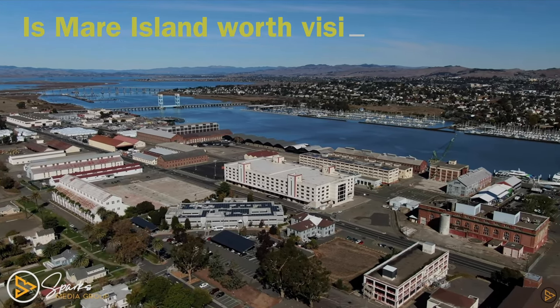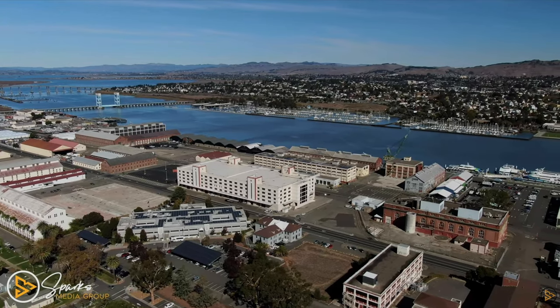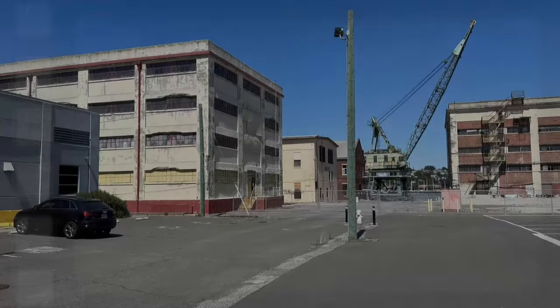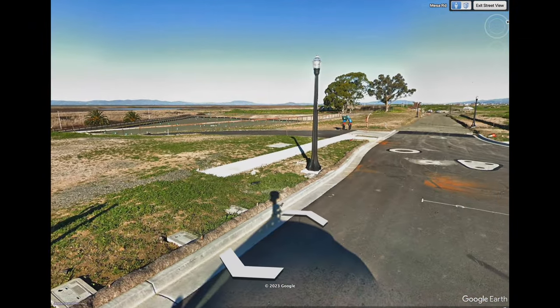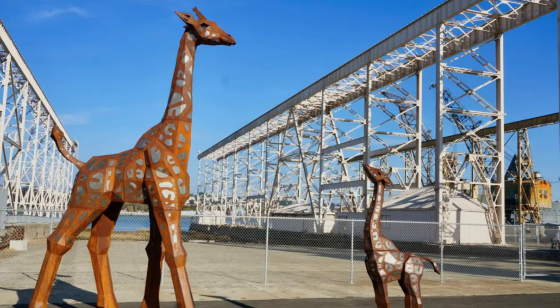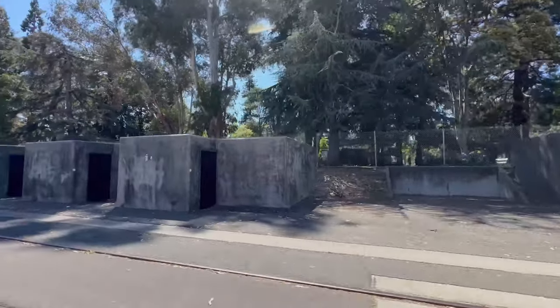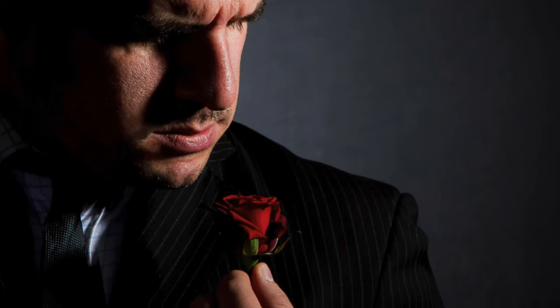Is Mare Island worth visiting? Or is Mare Island just a wasteland of old, decrepit buildings? And why on this island are there roads that lead to nowhere, metal giraffes, complete with bomb shelters, and the Godfather?